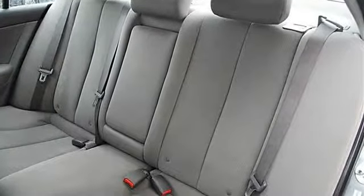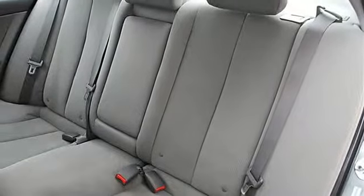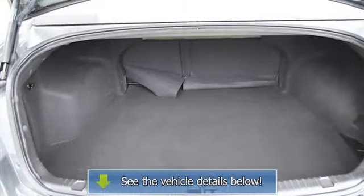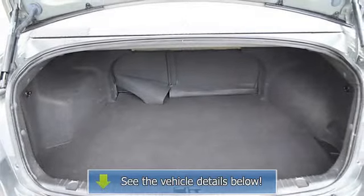AC, rear seat heat ducts, rear defrost, driver vanity mirror, passenger vanity mirror, driver illuminated vanity mirror, passenger illuminated visor mirror.